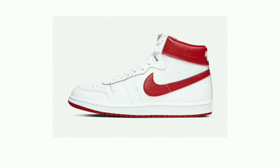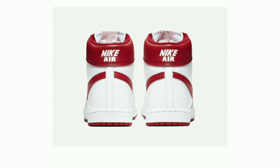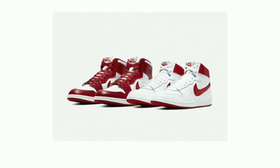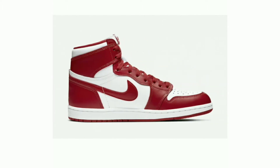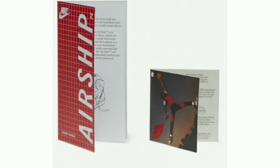Both models feature a clean two-tone finish of white and red. The Nike Airship sports a white leather upper with red accents on the collar, lining, and rubber outsole, while the Air Jordan 1 features white underlays and red overlays alongside an OG style hangtag. Both pairs are packaged in an oversized box with two distinct finishes.